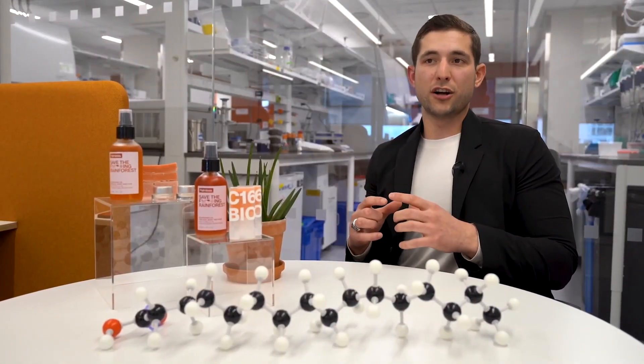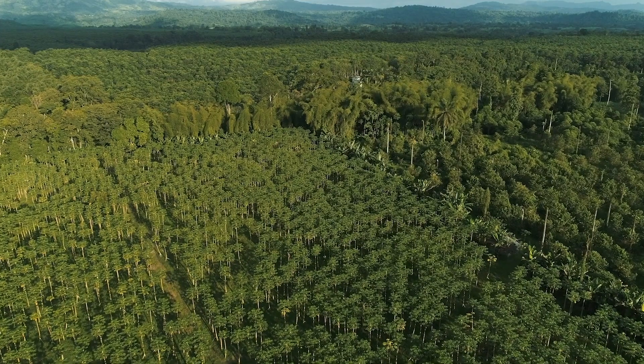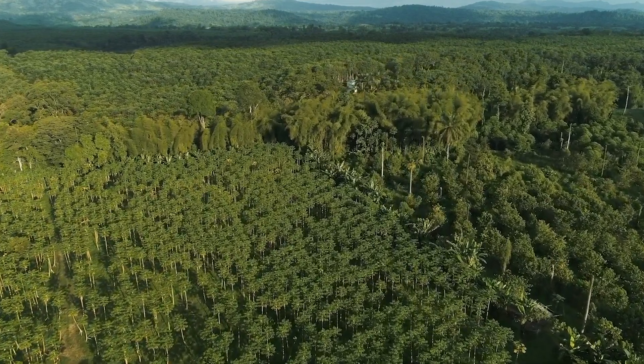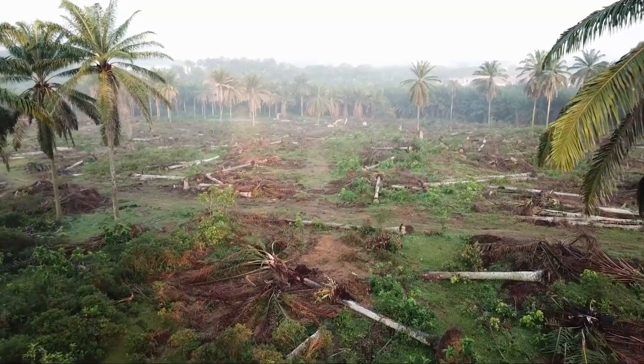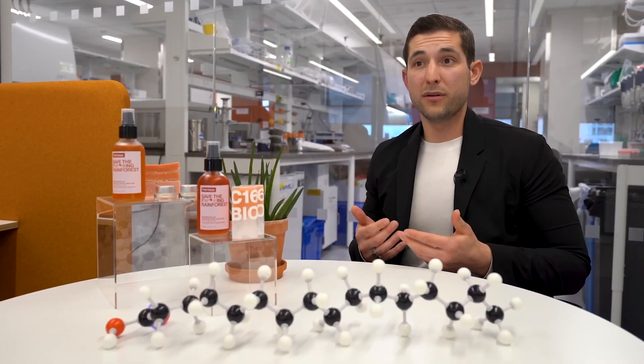The land that the oil palm tree can grow on is within 10 degrees of the equator, where there are currently primarily tropical rainforests. What's been happening over the past few decades is those rainforests have been slashed and burned to the ground and replaced by oil palm plantations.